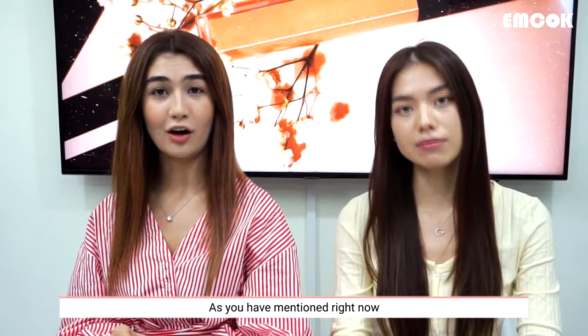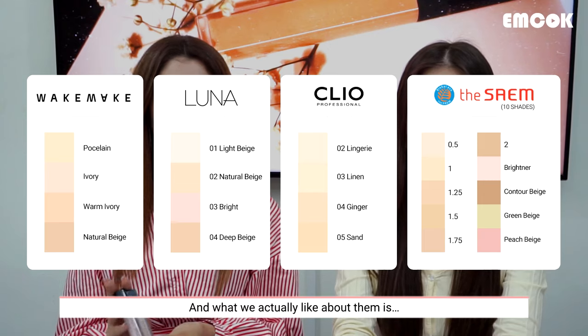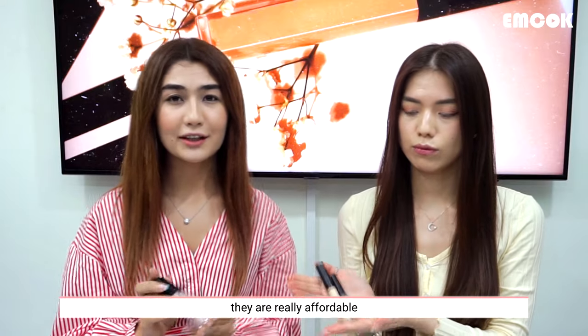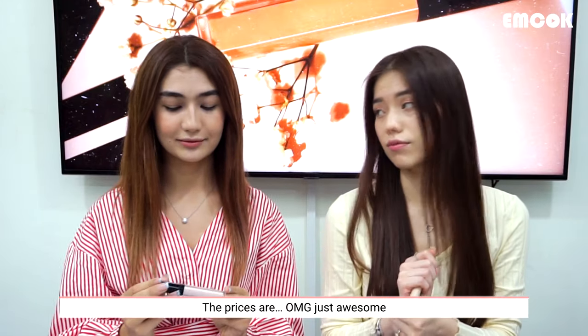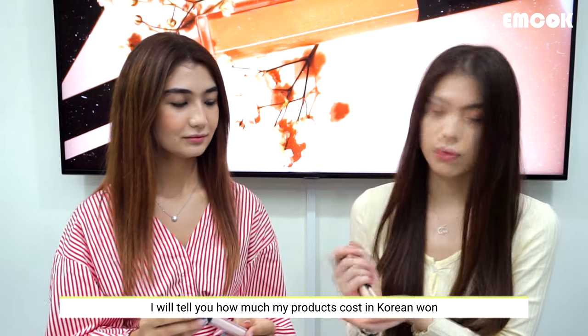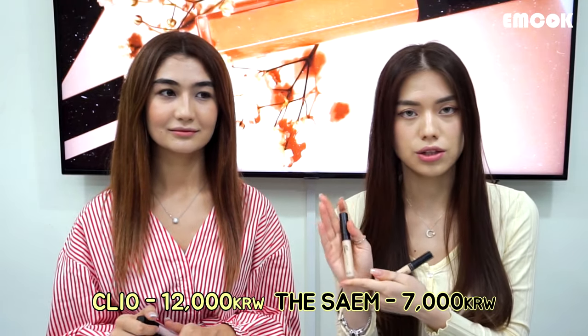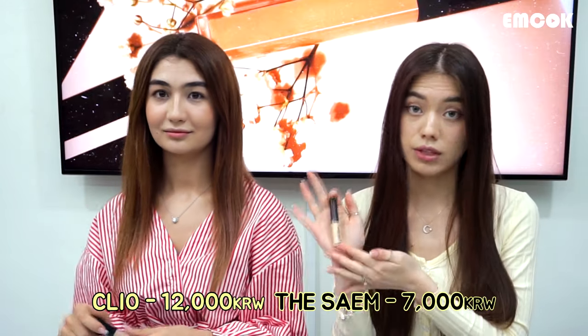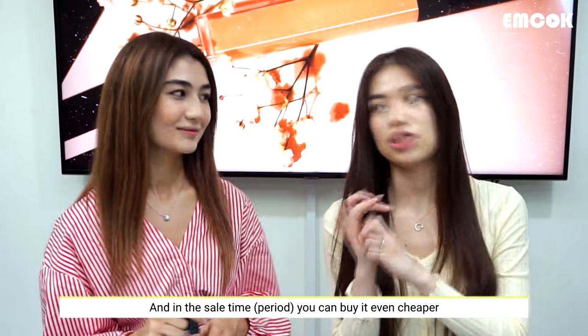Let's start. As she mentioned, all these brands have 4 different shades, and what we like about them is they are really affordable. The prices are just awesome. Killflower costs 12,000 won, DSEM costs 7,000 won, and you can actually find it on the market even cheaper.